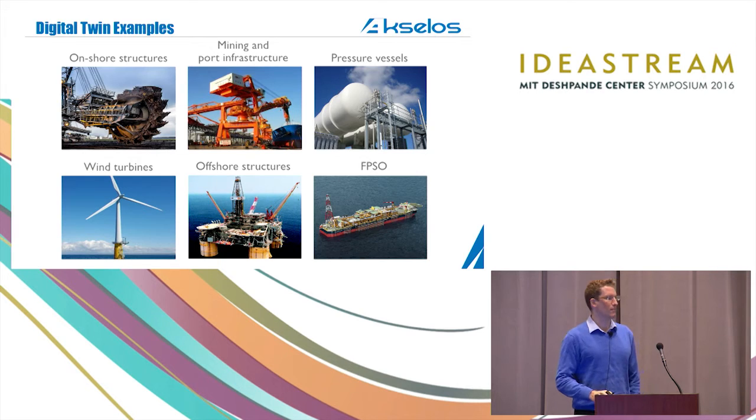Here are just a few examples of the different types of digital twins we've created so far: a lot of mining equipment, pressure vessels, wind turbines, and offshore oil and gas infrastructure. We're adding more examples all the time as we engage with new partners.